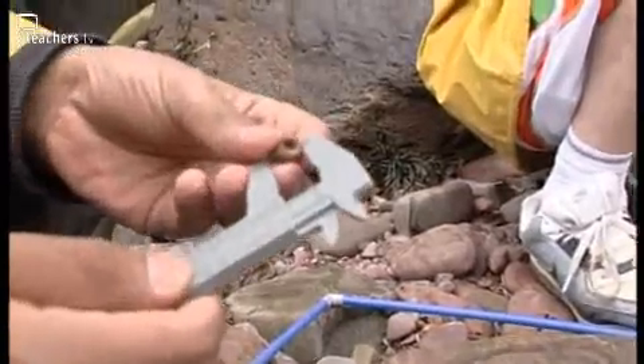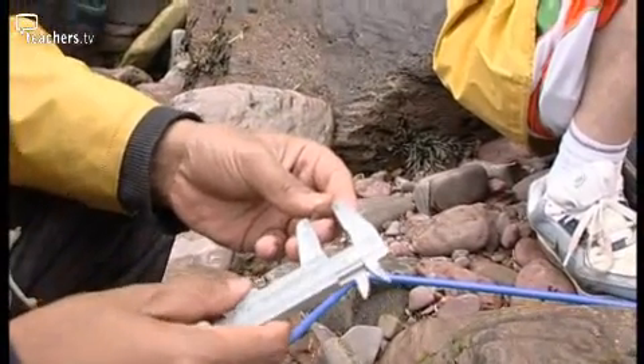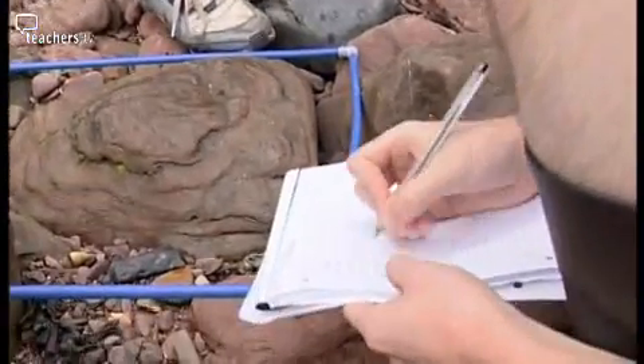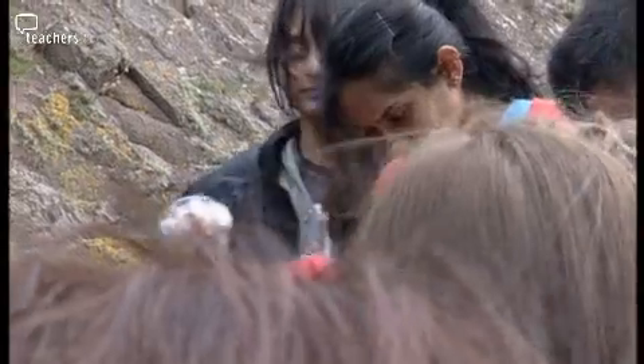We have been studying the rough periwinkle, a little marine mollusc, and we've been studying how the effect of exposure to wave action actually influences the size or the length of the rough periwinkle snails. We've looked at two different beaches — an exposed rocky shore and a sheltered rocky shore — and we're studying whether they are significantly different sizes.